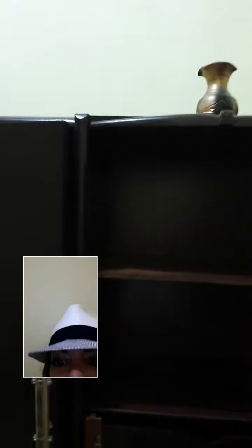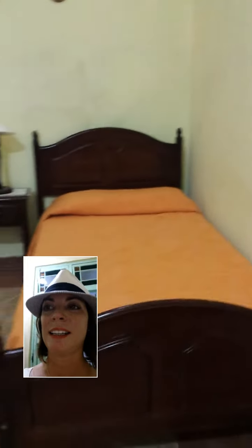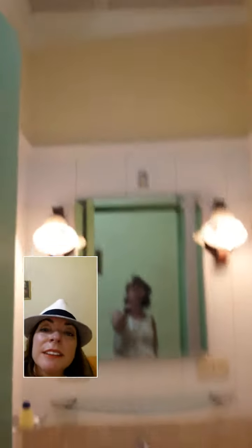Here's the closet, and here's my desk and the air conditioner, and here's my bed. That's the end of that wall. And here's the bathroom. Not bad. It's a convent.